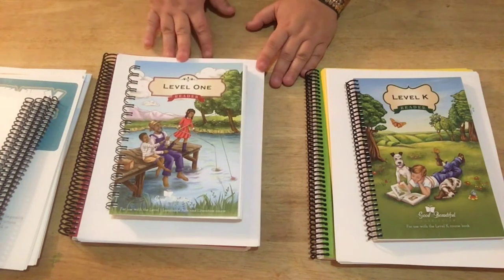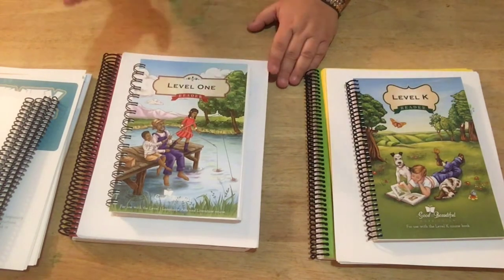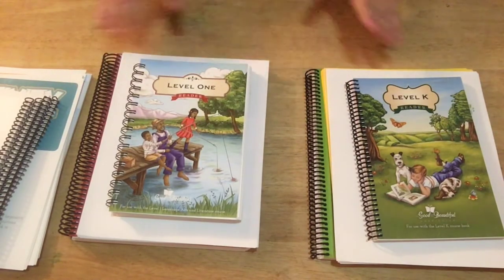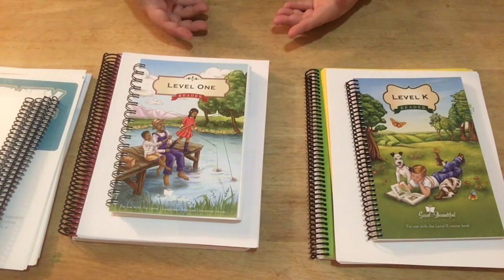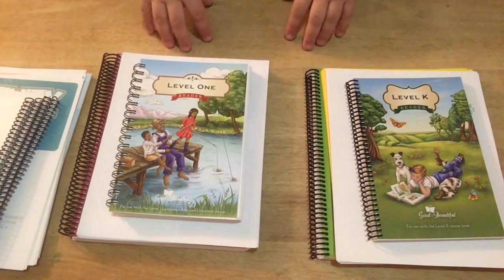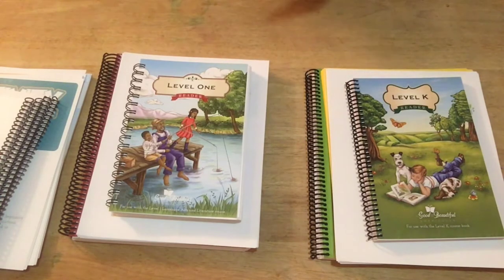The handwriting part of Logic of English is very awesome — I really like that because it teaches the child different strokes before you actually start making the letters, so I could definitely see their handwriting improving. But the reading part just wasn't meaty enough. We were getting through the lessons in like 10 minutes a day. Maybe for my kindergartner that was enough, but it was not enough for my second grader — I needed something a little more challenging.